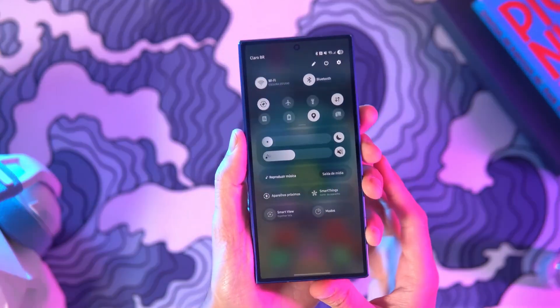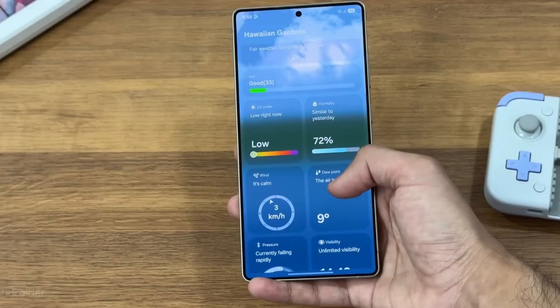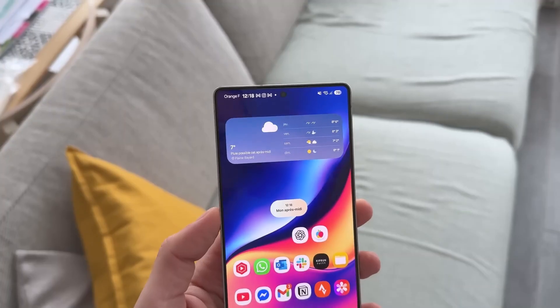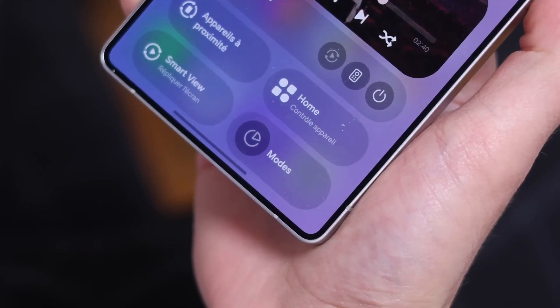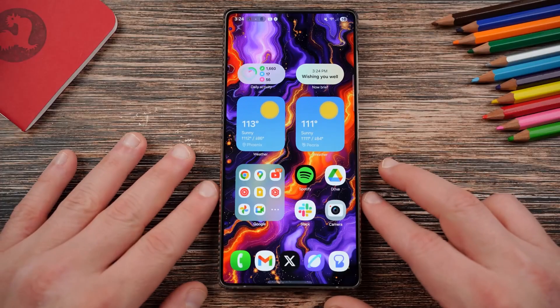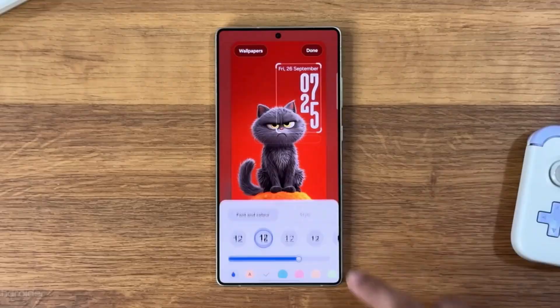Samsung's One UI 8.5 is about to redefine what a smartphone interface can do, and it's one of the most futuristic updates we've seen from the company in years. Forget just visual polish or minor tweaks — this update fuses AI, performance, personalization, and design into one complete experience that feels alive, adaptive, and deeply intuitive. Please subscribe to Tech Insights so you never miss out on daily tech updates, leaks, and in-depth analysis.